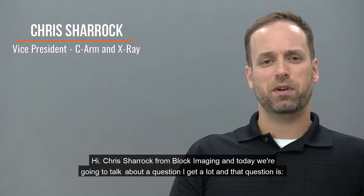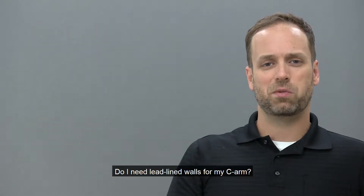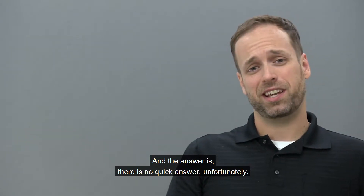Hi, Chris Chiroc from Block Imaging. Today we're going to talk about a question I get a lot: do I need lead-lined walls for my CRM? And the answer is, there's no quick answer, unfortunately.